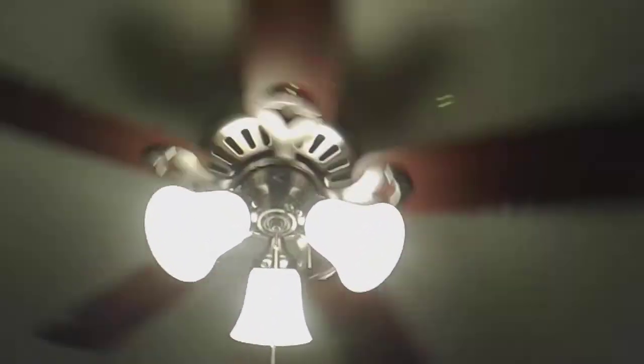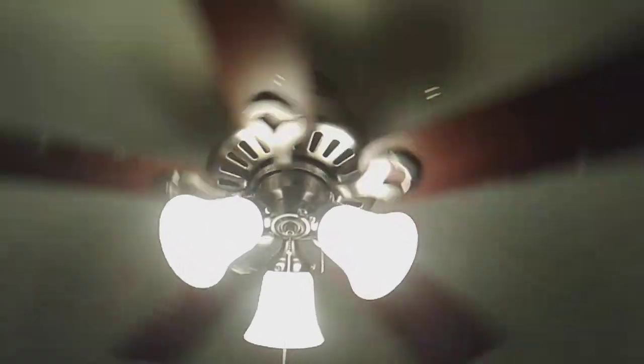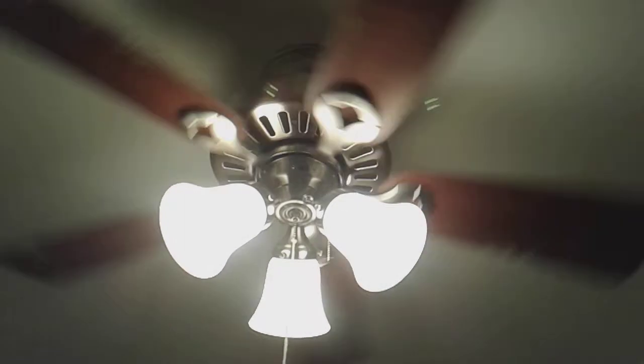This is going to be a video of the top 10 best Harbor Breeze ceiling fans. I am in my room right now, which has a Hunter Ridgefield in it. This is the only ceiling fan I own — it's the only ceiling fan in my house. I actually have a video of this on YouTube.